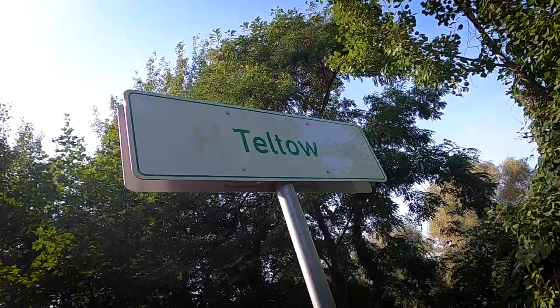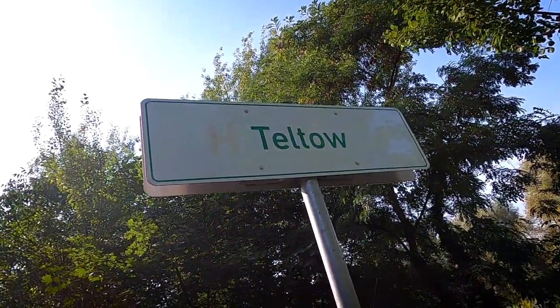Hey everybody, Chris here. If you follow me on Strava you may have noticed that I've posted a lot of runs from Germany lately. We're about to come back to the states, and before we do that I wanted to share one of my favorite trails here with you. When we stay here in Germany with my in-laws, we're here in Teltow, which is a suburb of Berlin — kind of like Carmel is to Indy, if you're familiar with that.